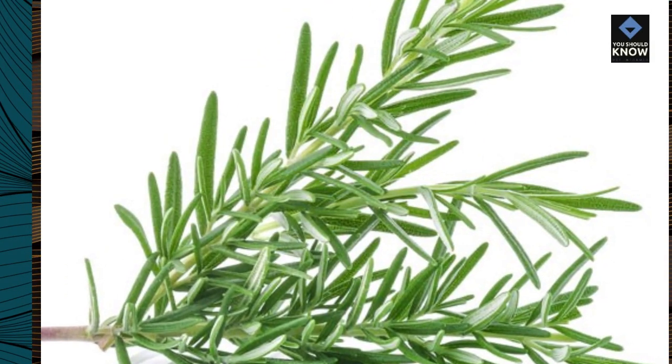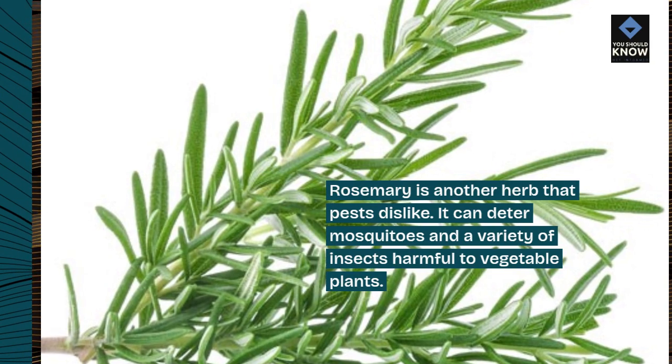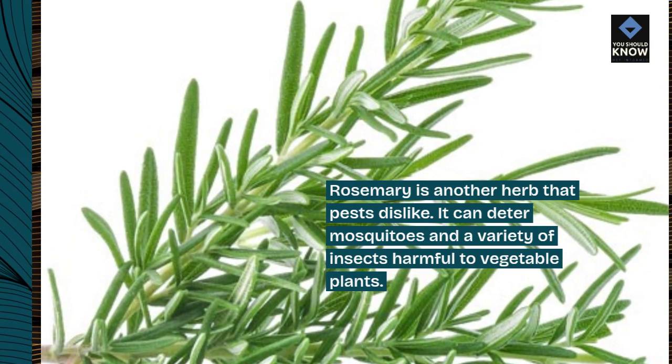Rosemary is another herb that pests dislike. It can deter mosquitoes and a variety of insects harmful to vegetable plants.